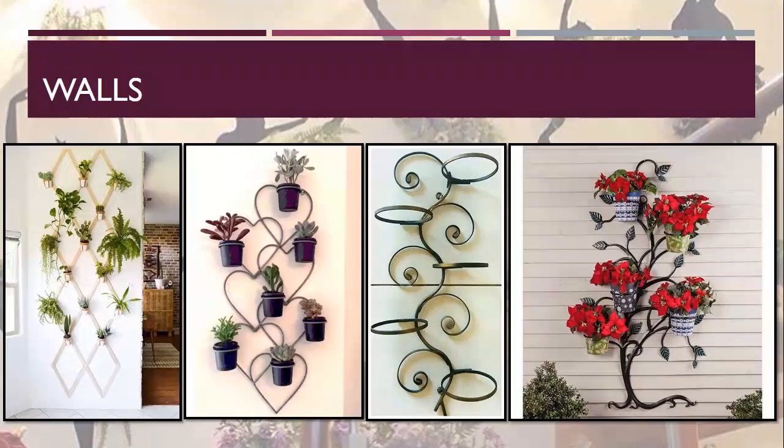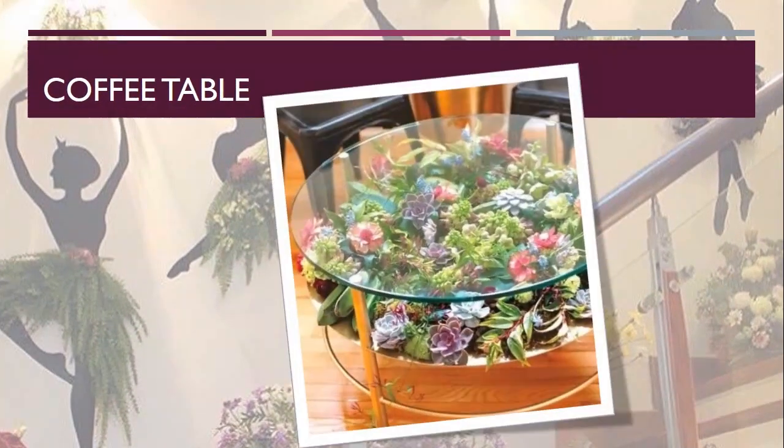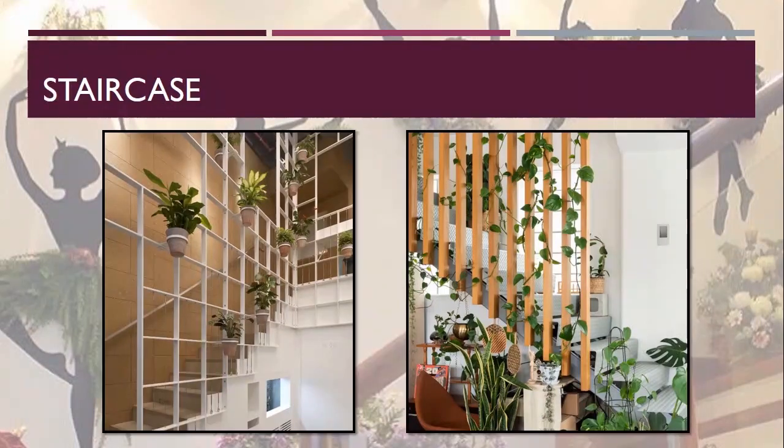Next comes the coffee table. Succulents can be planted to decorate a coffee table, as shown in the picture, which looks colorful and beautiful. The next one is the staircase — you can use plants to enhance the appeal of the staircase by placing them at the sides. Potted plants can be hung with the help of hooks in the grill, and creepers can be used for the railing.